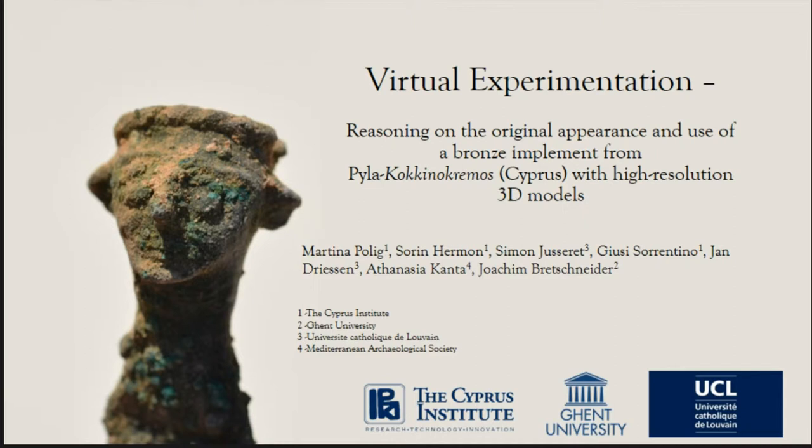We can begin with the first part of our session. The first speaker is Martina Polic, who will present a paper she prepared with Soren Hermann, Simone Jusseret, Jussi Sorrentino, Atanasia Kanta, and Joachim Prettschneider. This first part of our session is on the topic of heritage 3D models, and we will begin with a paper on Cyprus. We will have about 20 minutes to talk and then five minutes for a short discussion.